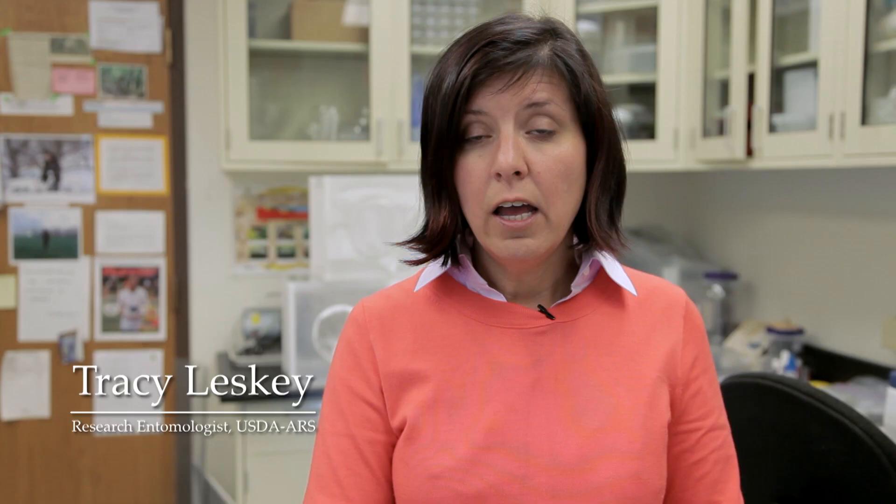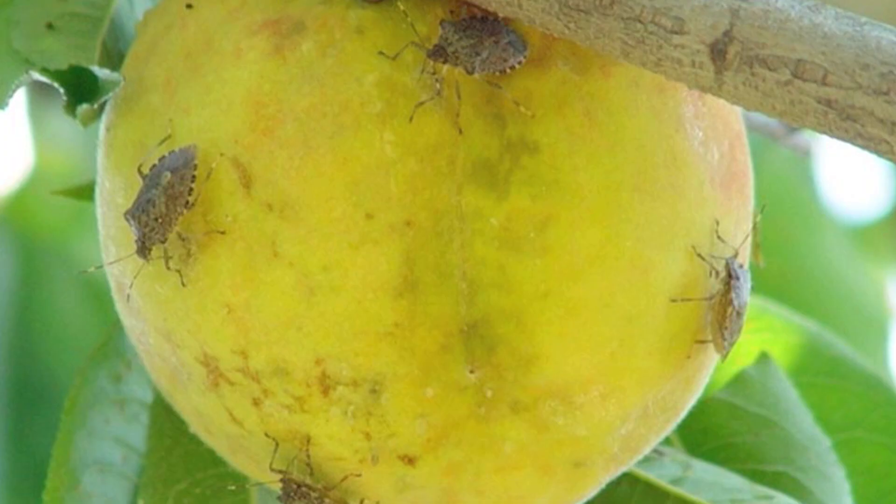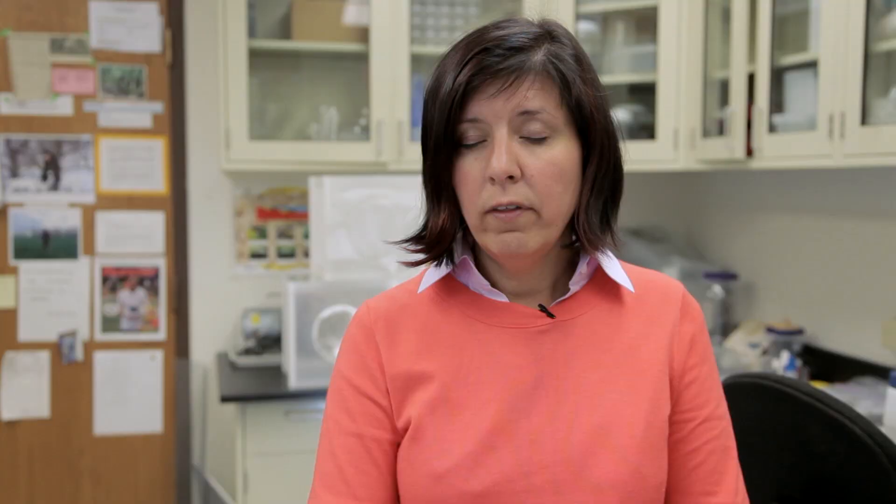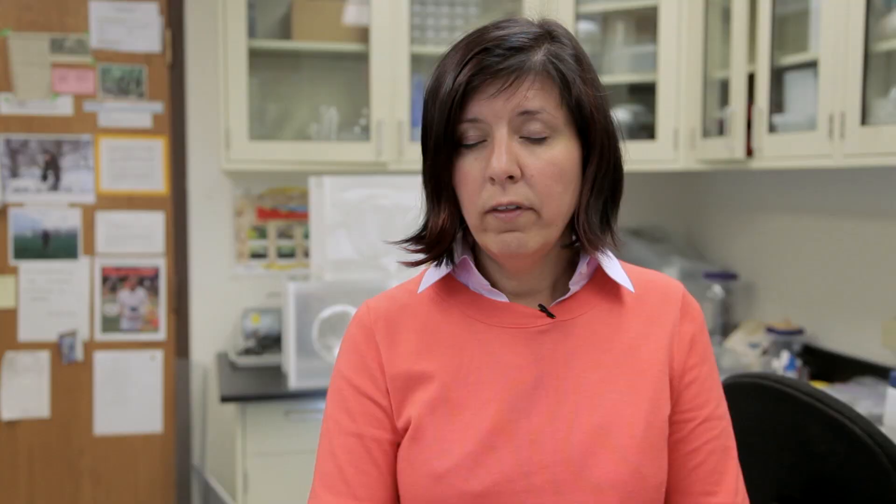For the brown marmorated stink bug, one of the issues we faced when we began this research project was the fact that we knew very little about this insect, including our ability to monitor its presence in commercial orchards and other crops — the presence season long, as well as just the numbers that were out there. In order to do this, one of the things we typically do with many insect pests is develop monitoring tools.